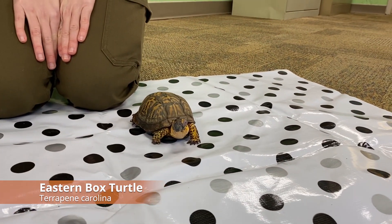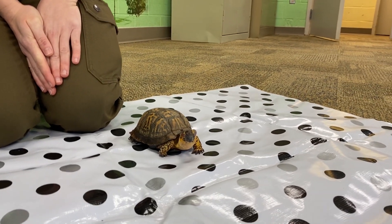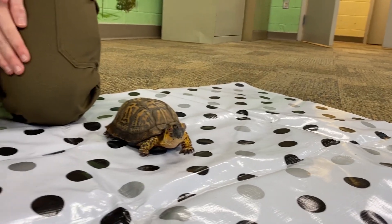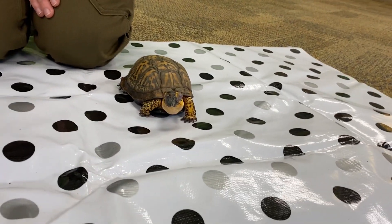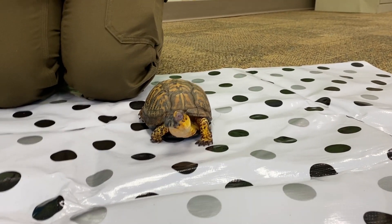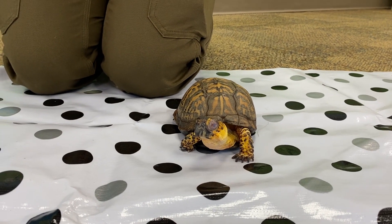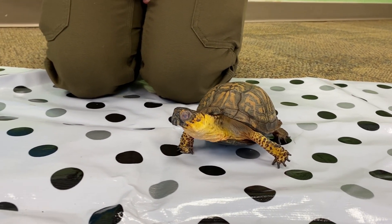So this turtle — to give you a little bit of his story — he was actually found floating down the river and he has an injury to his left eye that has not healed and won't. He is a non-releasable box turtle. We don't have his location information, which I'll explain why that's so important, but he also would not be able to forage for food with eyesight out of only one eye.